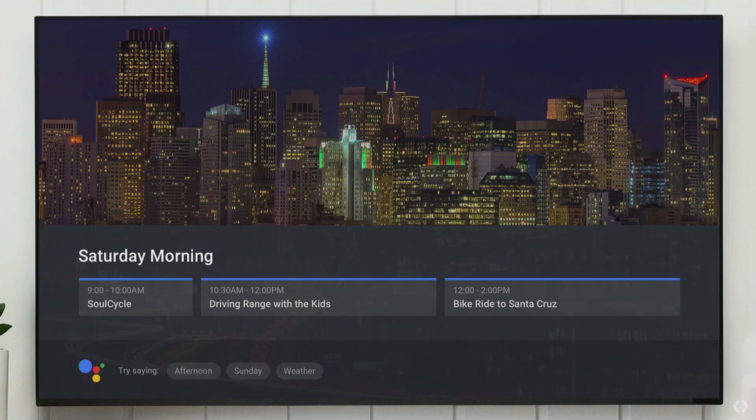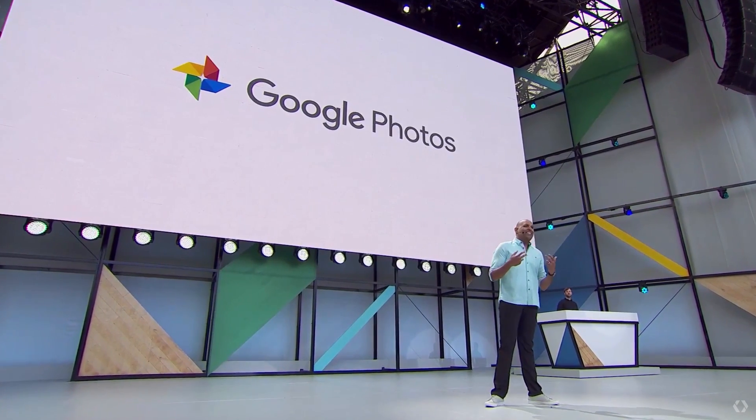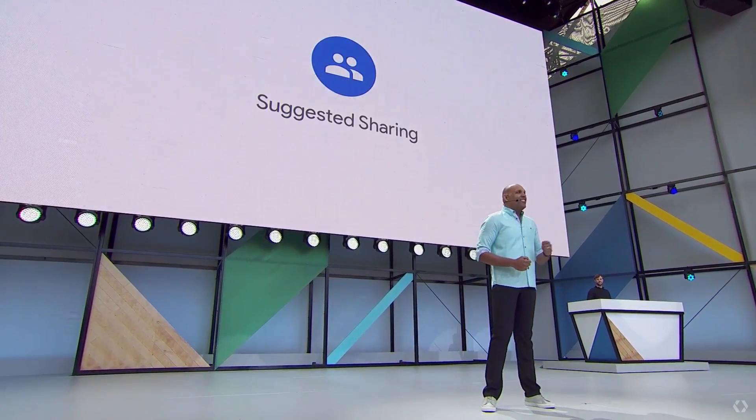Others will see their calendar by using their voice — we can personalize the experience even on the TV. And they can continue to follow up in conversation. It looks like I have a biking trip to Santa Cruz. What's the weather in Santa Cruz this weekend? — This weekend in Santa Cruz, it will be clear and sunny most of the time. So today, to make us all a little less terrible people, we're announcing Suggested Sharing.